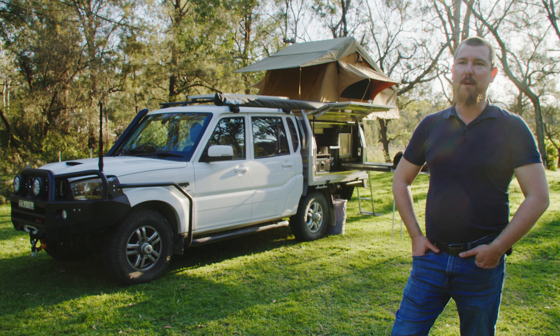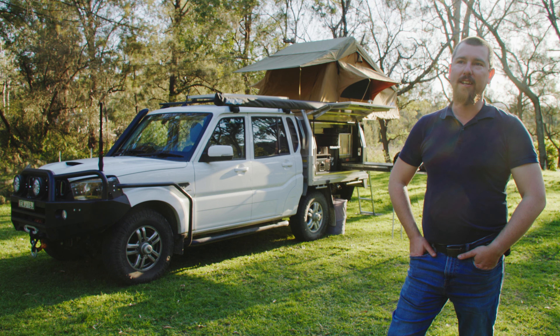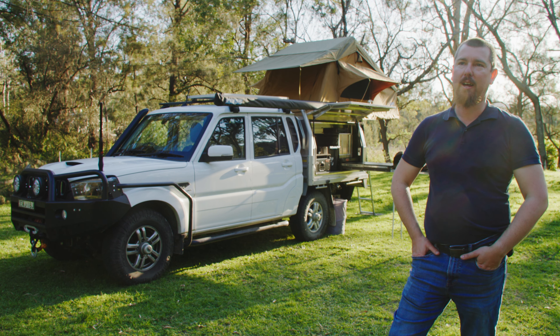Working with Hunter Valley Mahindra has been great. They're super friendly, super knowledgeable — they know everything about the vehicle you could possibly want.